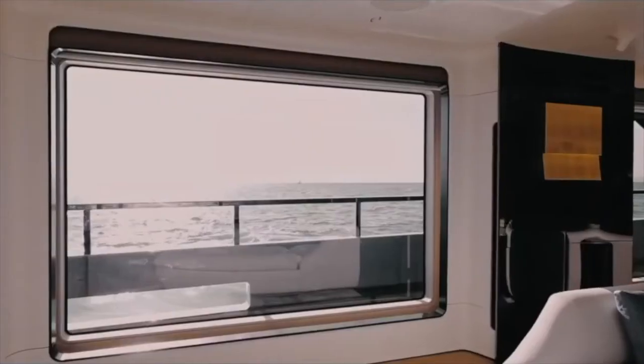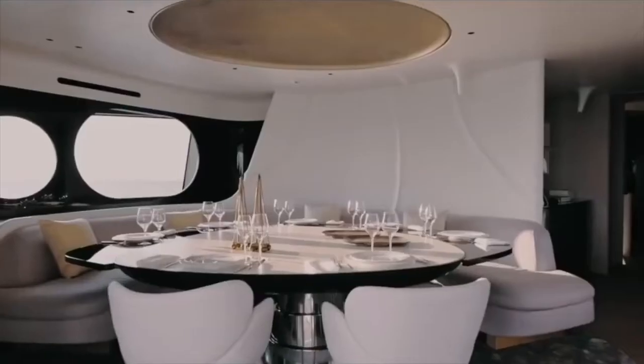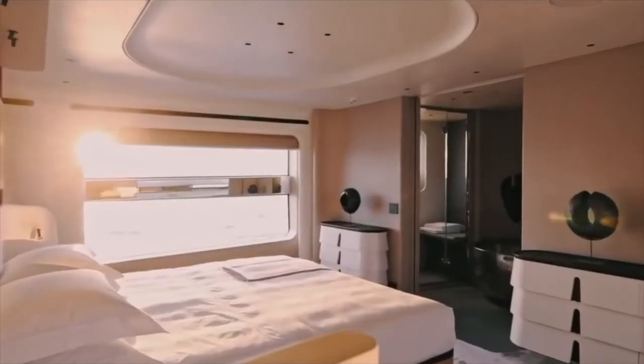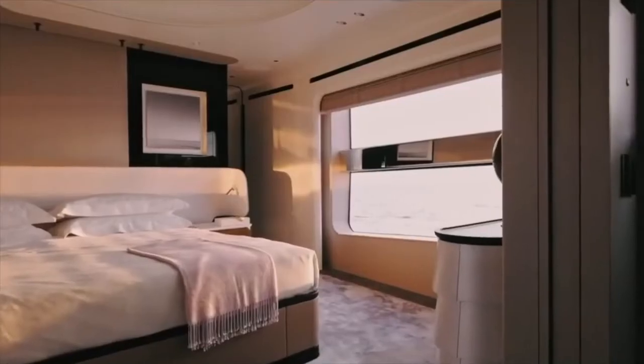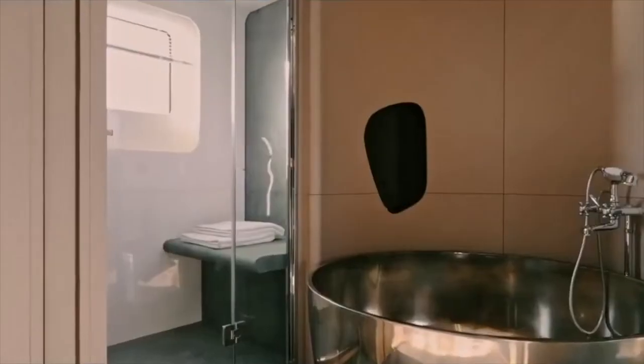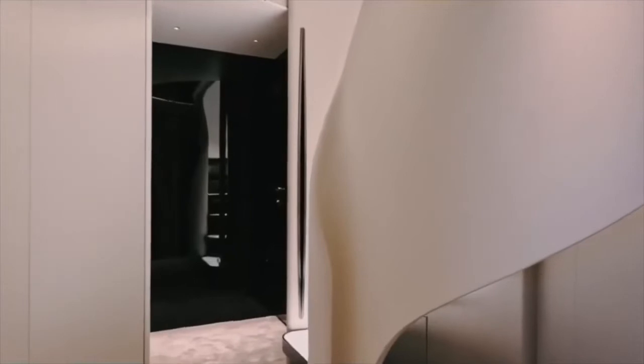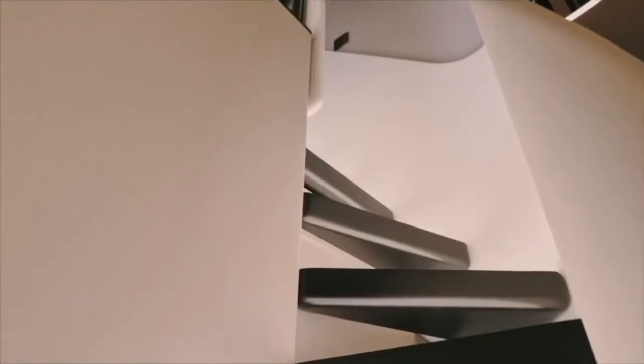Moving down to the middle deck is an enormous entertainment area with a large J-shaped couch and additional seating. Further forward is the master cabin as well as the galley. Below is the engine room, sitting mid-hull. Forward are two VIP suites, two guest suites, and room for the crew in the bow.